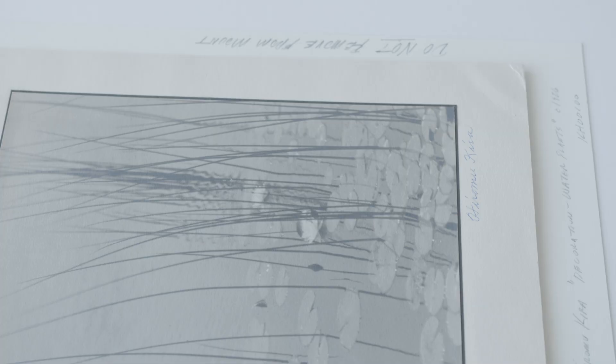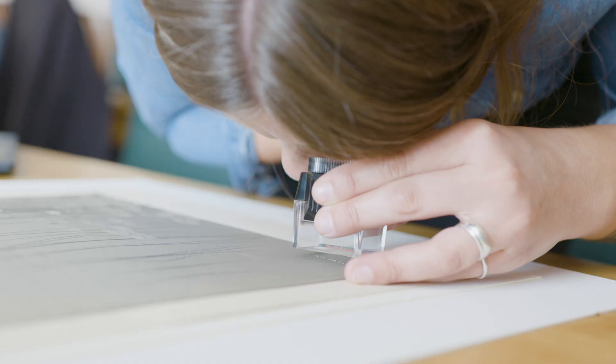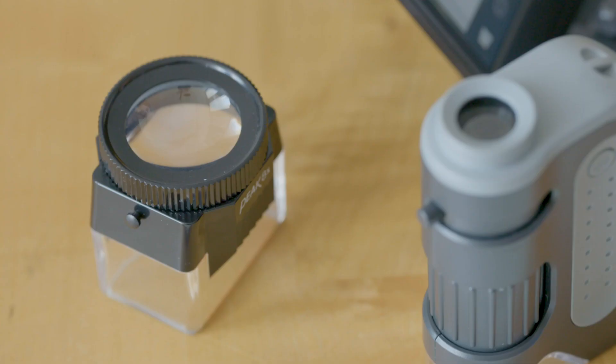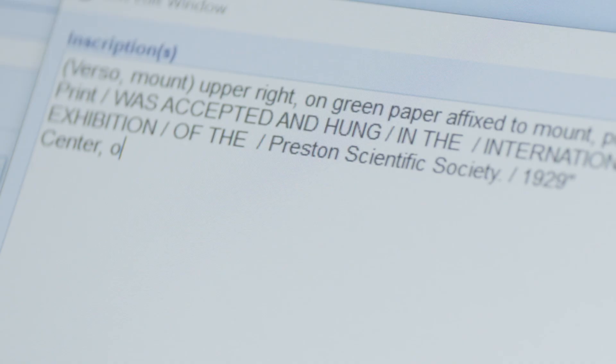The second step is verifying the information that we currently have about the object and then continuing the research to fill it out. We attempt to find the photographer, where it was taken, and when it was taken. Cataloging and writing about photographs is very much like detective work. We actually use microscopes and loupes and try to identify the medium of the photographic print itself.